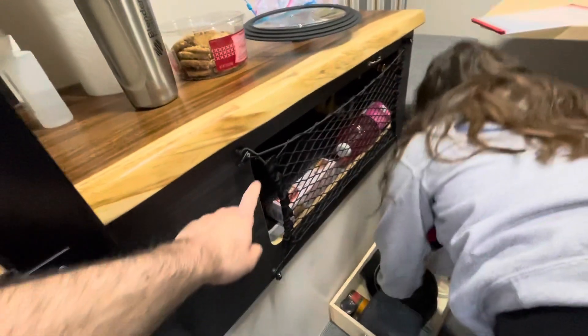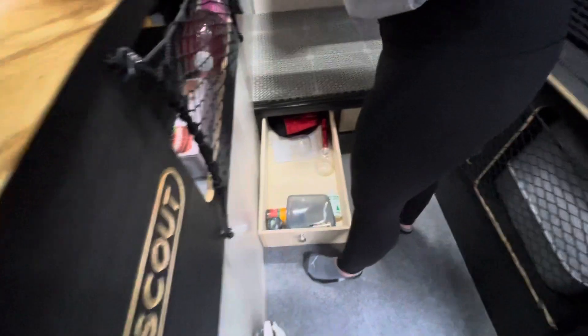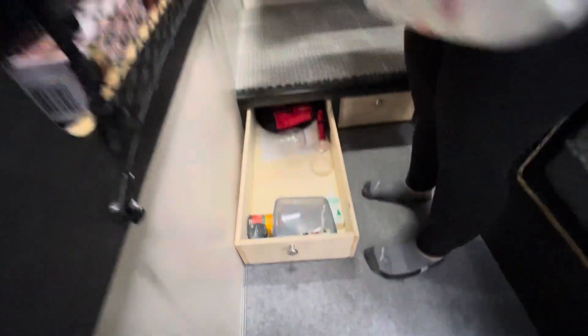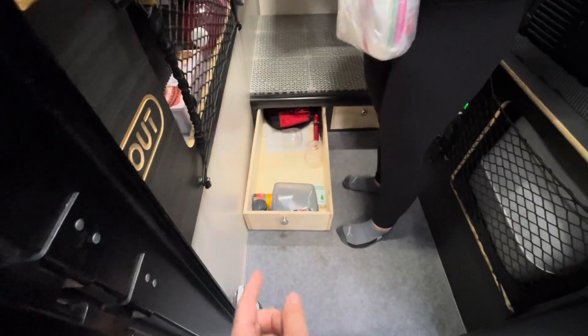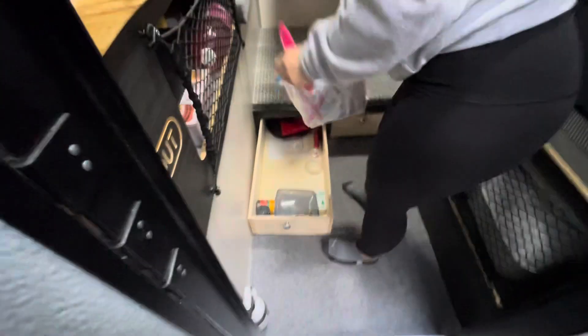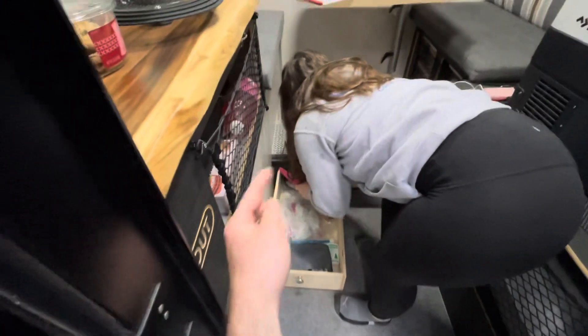Eventually we want to have all of our cooking stuff stored under here. This past week my dad made us these basic drawers that just slide into both slots underneath the dinette. They're not finished yet — we want to paint the front of them black and get different latches — but so far it seems to work out really well and it just makes much better use of the space under here.